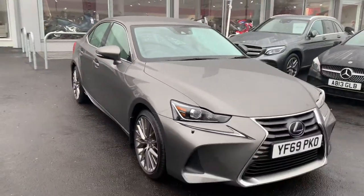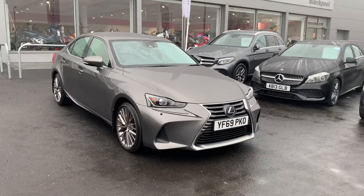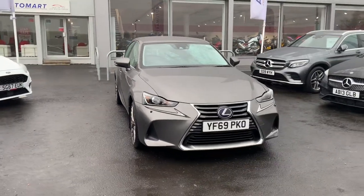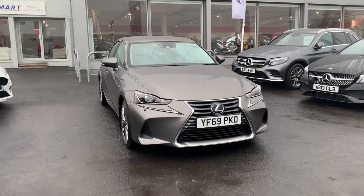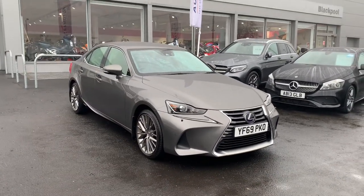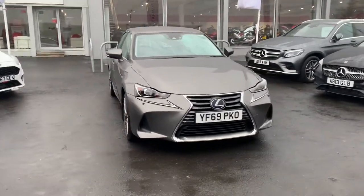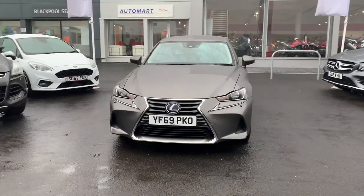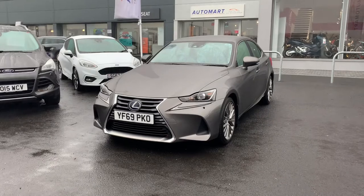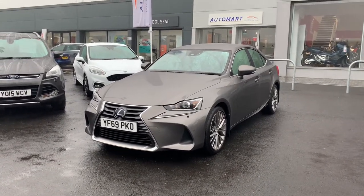The car is available here at Blackpool Automart. For more information or any finance options, please contact the sales team — they'll be more than happy to help. If you view this car on our website, you can reserve it for £99 subject to viewing, which is useful if you need to plan your journey. If you get here and for whatever reason the car isn't for you, that deposit is refundable. We also offer a £99 flat delivery rate nationwide, so if you can't make it down in person, that's also an option. We hope you enjoyed the video and hope to hear from you soon.